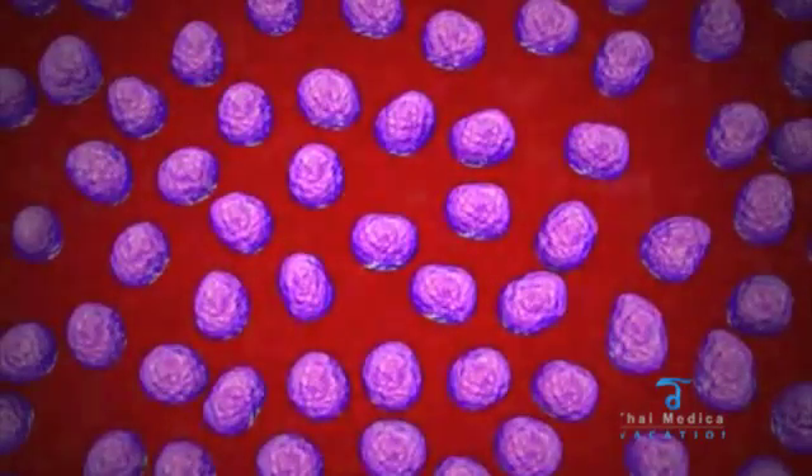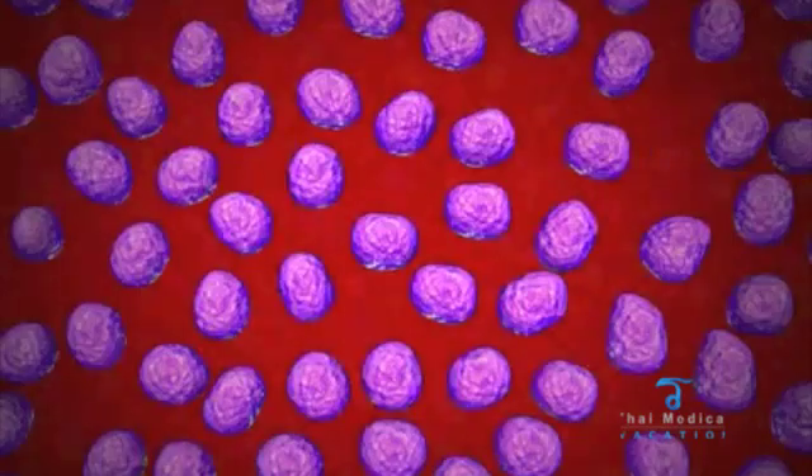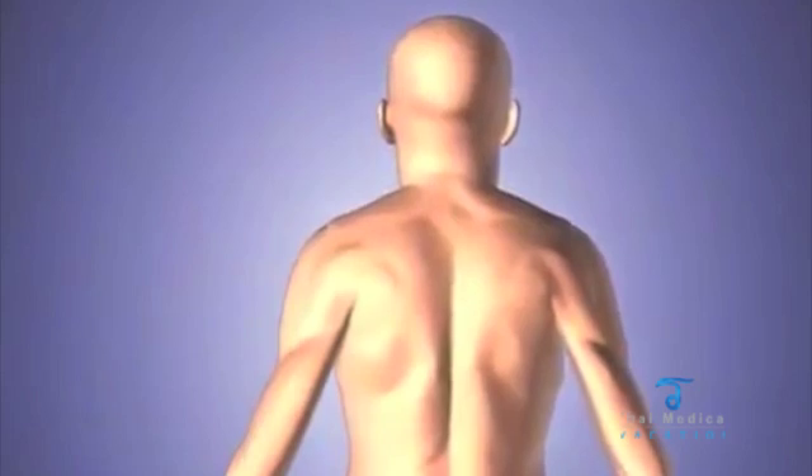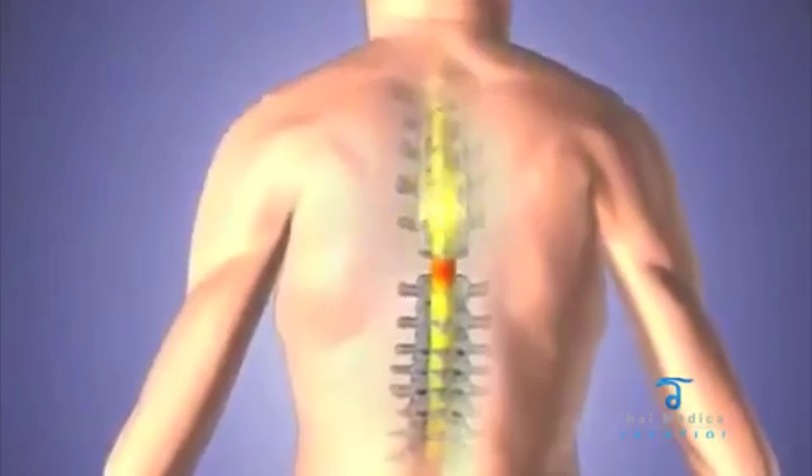Once a biopsy has been collected, billions of stem cells can be propagated from this single tissue sample. These new stem cells can then be manipulated to become specific neural cells and support cells needed to repair the brain and spinal cord.